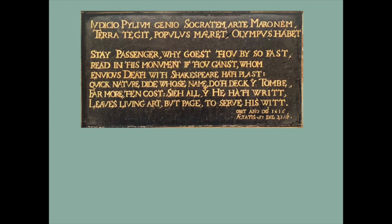So if I reassemble it cleverly — maintaining a rhyming pattern and ten syllables per line — we now have: 'Stay, passenger. Why goest thou by so fast? Read in this monument, if thou canst, whom envious death with Shake-Spear hath placed.' There's your rhyming scheme: A, B, A, B, C, C — which makes it very clear. We're being asked by this riddle: with whom is Shakespeare buried? The obvious place to look is in the Latin couplet at the top — there you have the words 'terra tegit', 'earth covers'. Obviously, if we're going to find who he's buried with, we're going to look at who the earth covers.